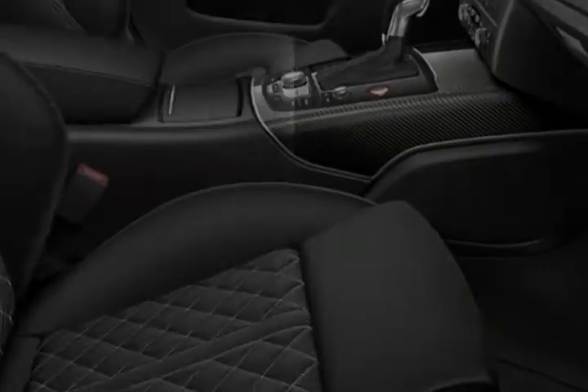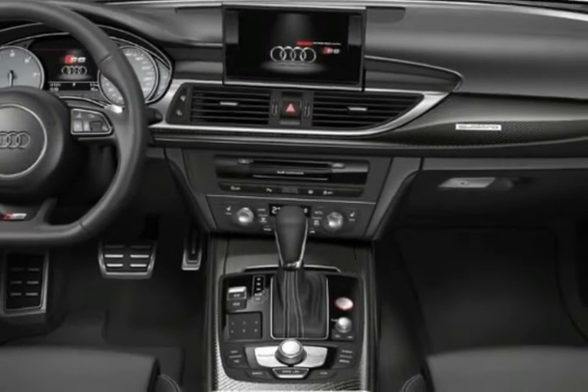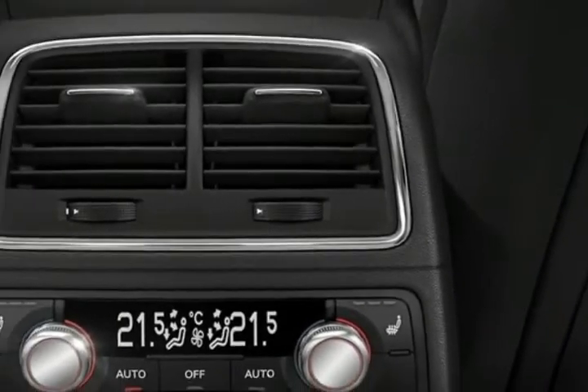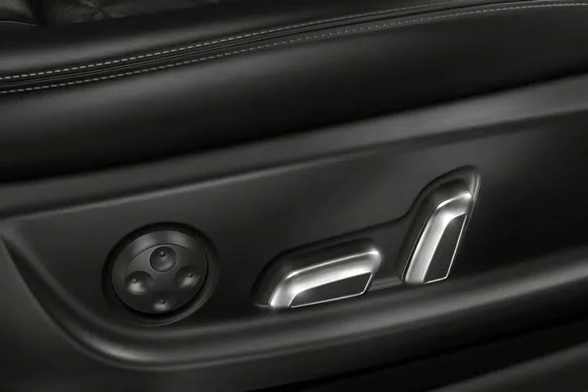The S6 takes everything that's right with the A6 sedan — elegant design, rich interior materials, and innovative technology — and adds a huge dollop of power. With a 450-horsepower twin-turbo 4.0-liter V8 and a 7-speed dual-clutch automatic, the engine offers cylinder deactivation for improved fuel economy. All-wheel drive and an adaptive air suspension help to harness all that power, making it a blast to drive in all types of weather.